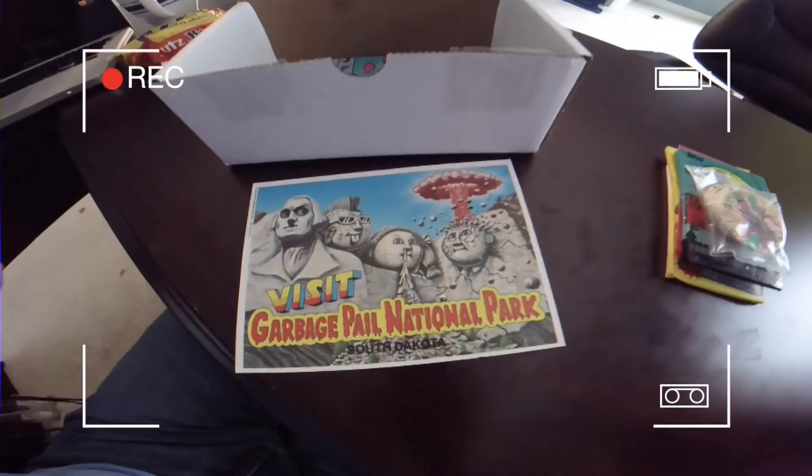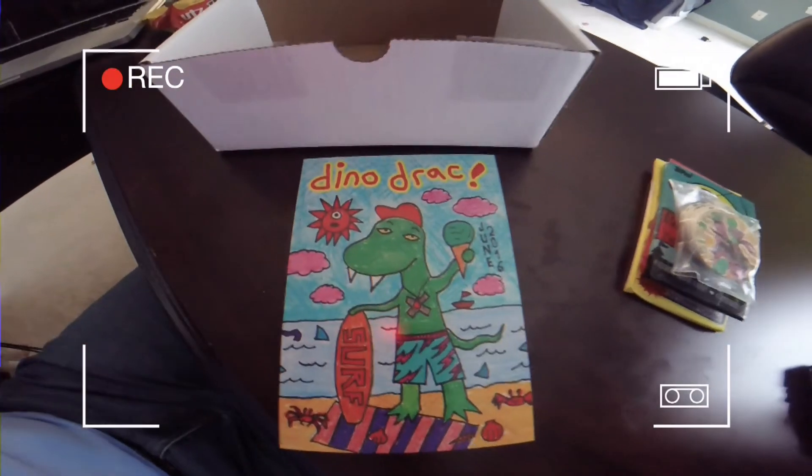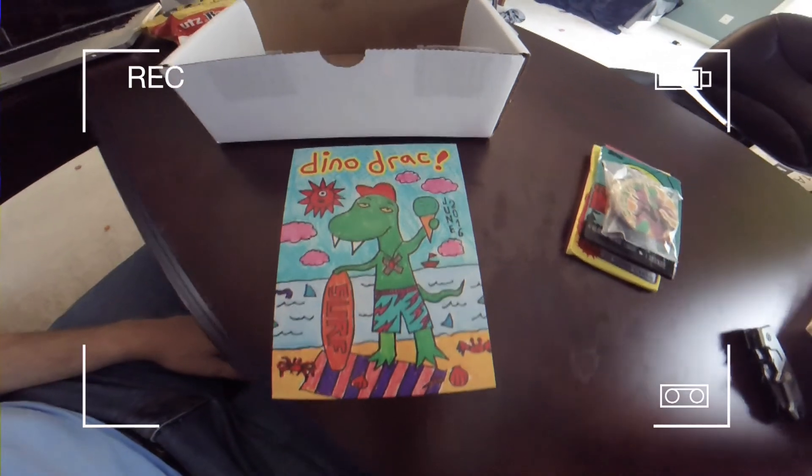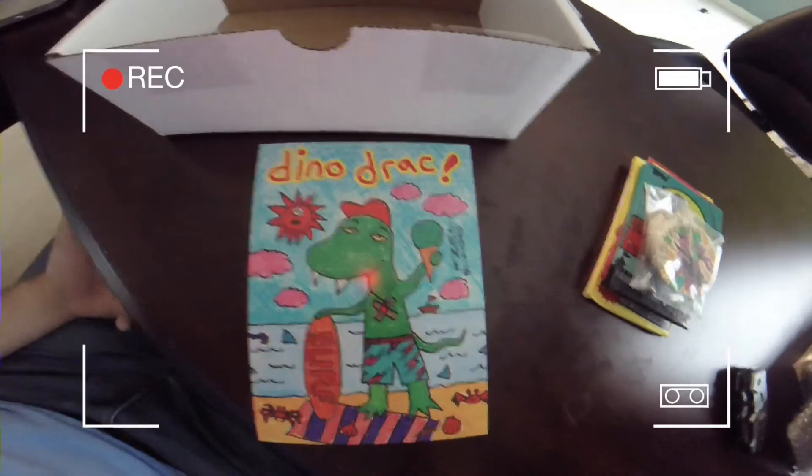I have a few of these things from previous subscription boxes — postcards with the Garbage Pail Kids. I have a little love-hate relationship with Garbage Pail Kids. I love them because they remind me of a certain era; I hate them for what they are — they're kind of gross. One of my favorite things is you get a nice little postcard of art that Matt comes up with. Right here I can see sharks in the water, a dinosaur that looks high eating green ice cream with a cyclops on. That is the fun of Dinosaur Dracula right there.